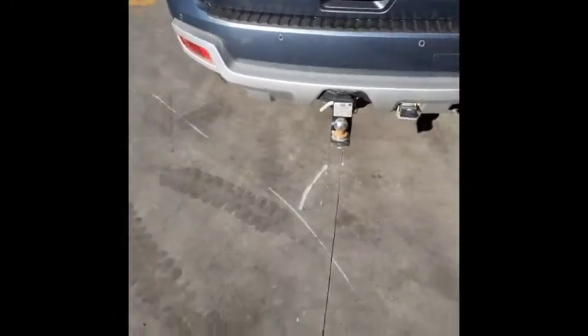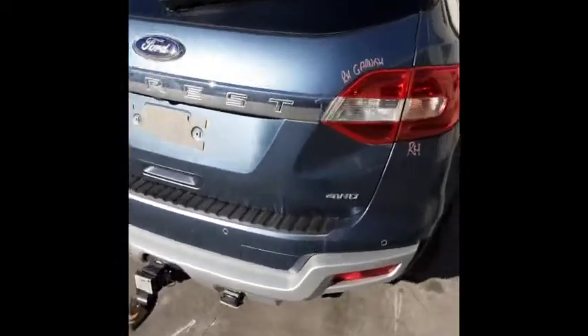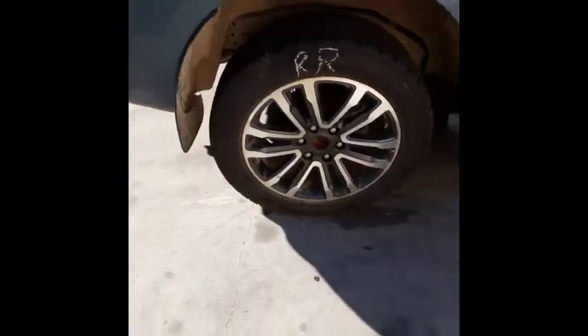Tidy bumper cover. Factory fitted towbar supplied with all bolts, brackets, loom and module. Tailgate appears to have no damage. Right-hand tailgate garnish. Right-hand tail light. Right rear factory 20-inch alloy mag with a good tyre.